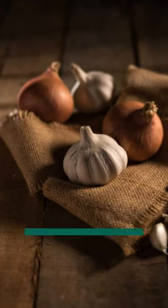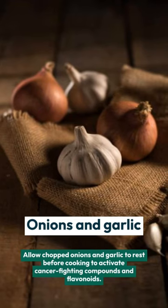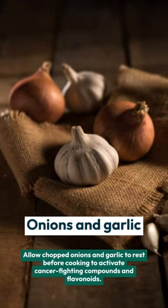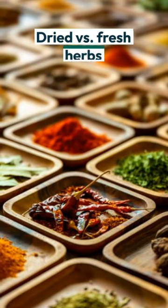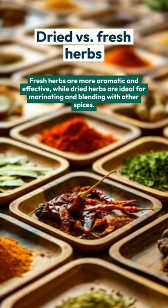Onions and garlic: allow chopped onions and garlic to rest before cooking to activate cancer-fighting compounds and flavonoids. Dried versus fresh herbs: fresh herbs are more aromatic and effective, while dried herbs are ideal for marinating and blending with other spices.